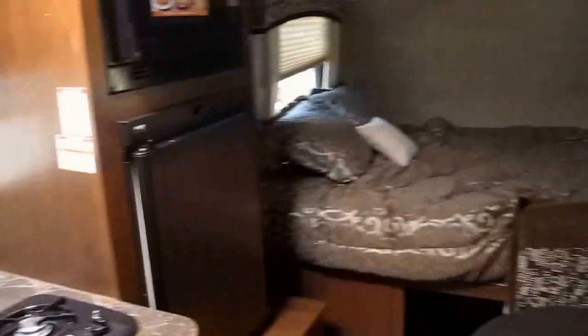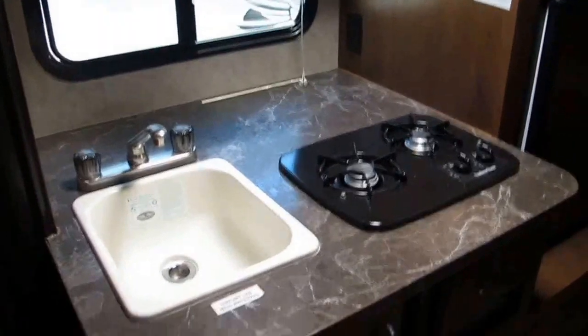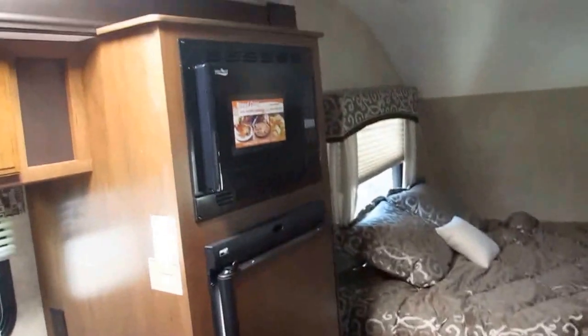All right, folks, this is the 17RB Jayco Hummingbird. I'd love to show it to you in person. My name is Frank. This is Ocean Grove RV. We're located in South St. Augustine on the corner of State Road 206 and US 1.